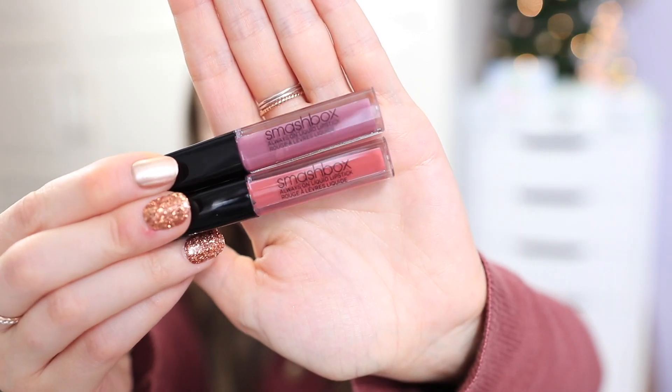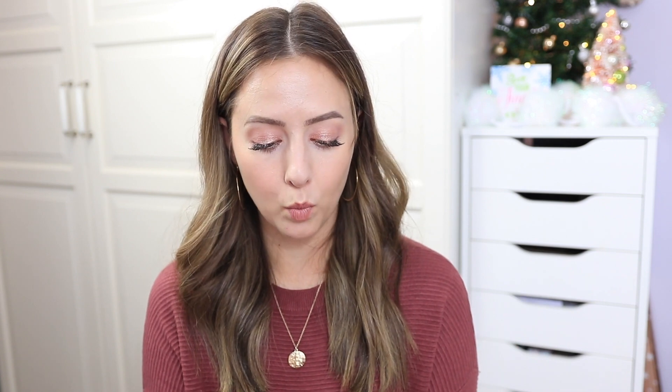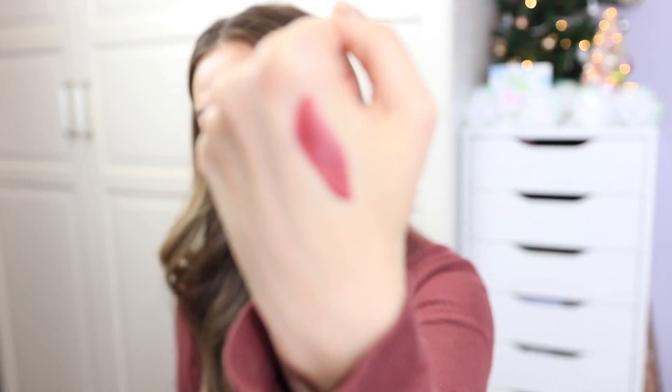Now for everything I got from Ulta. First is the Smashbox Always On Mini Matte Duo — the Eight Hour Power Pout — which comes with two colors and was only ten dollars, making it a great stocking stuffer. The shades are Driver's Seat, which is more coral, and Spoiler Alert, which is a purpley mauve. From Essence I also got the Make Me Glow Liquid Bronzer — though I feel it's more of a golden highlight than a bronzer. I also got their new Water Kiss Glossy Lip Color in Aquatic Chic, giving a glossy stained look.